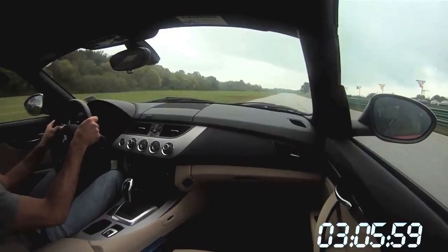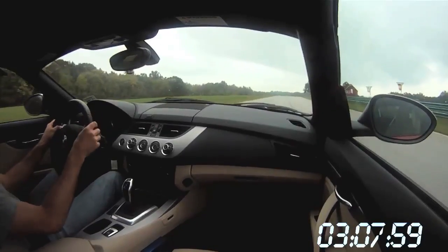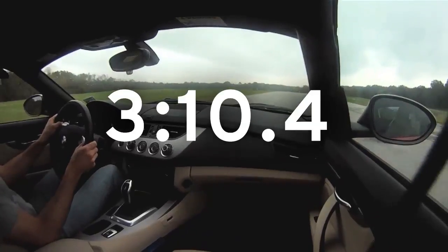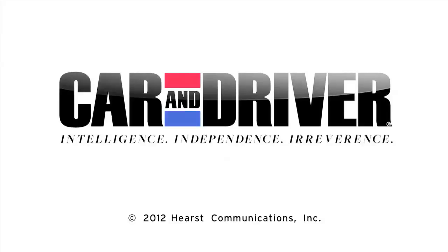And the Z4 sDrive 35iS crosses the finish line in a time of 3 minutes, 10.4 seconds. For more in-depth analysis on this year's Lightning Lap, visit CarAndDriver.com.